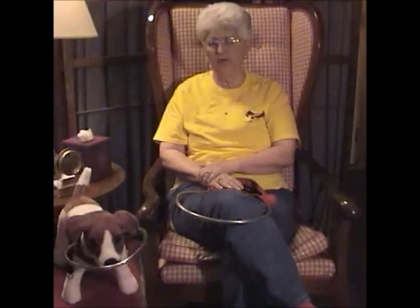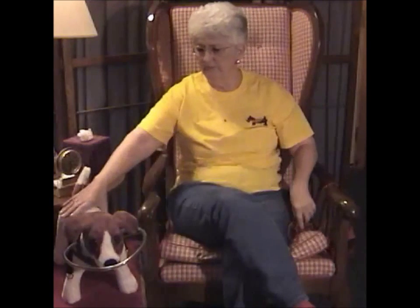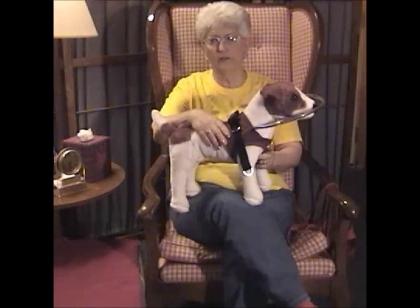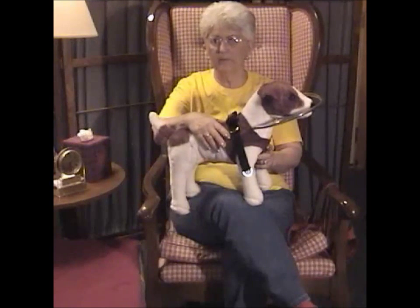We started as two friends trying to help a blind dog, and now we're an international company selling all over the world. Each vest is custom-made to fit the dog. Our sizes run from extra-extra-small to extra-large. We can make special sizes for larger or smaller dogs. Our turnaround time is about 7 to 10 business days.